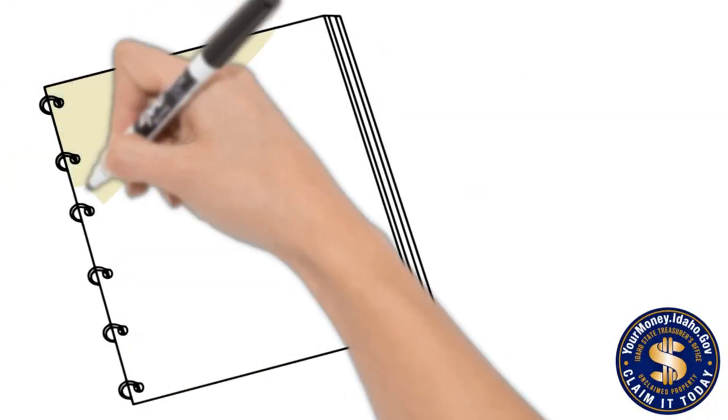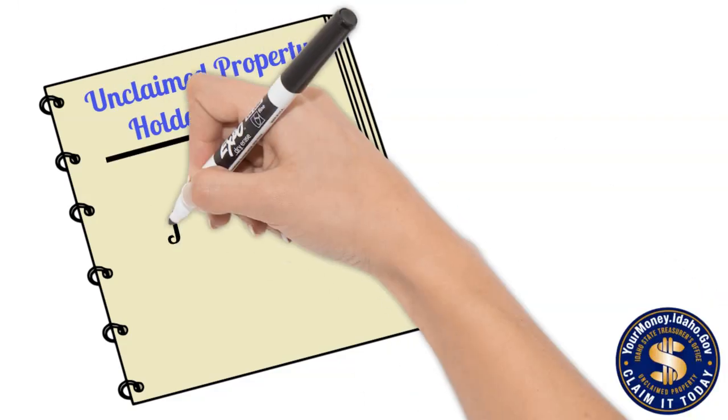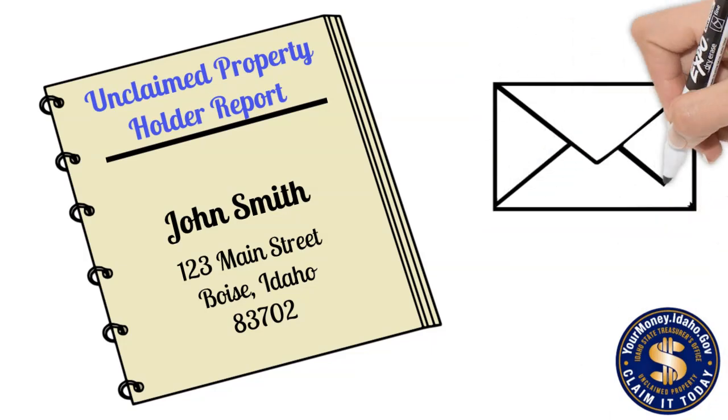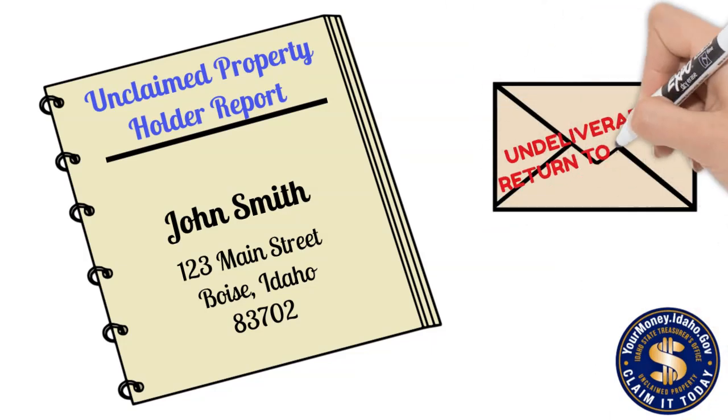Second, the more information you report with the property, the better. Please include the first and last name of each owner and the last known address. Even if the owner's mail came back as undeliverable, we still want that address.